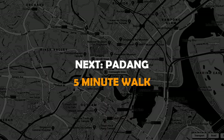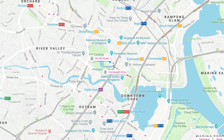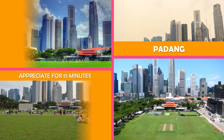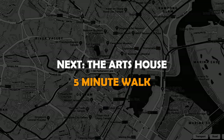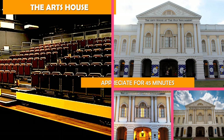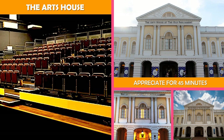Move on to Padang, Singapore — a stretch of playing fields that has hosted many historic colonial and national events. Next stop is The Arts House — this arts institution in a 200-year-old building hosts film festivals, performances, and art exhibits.